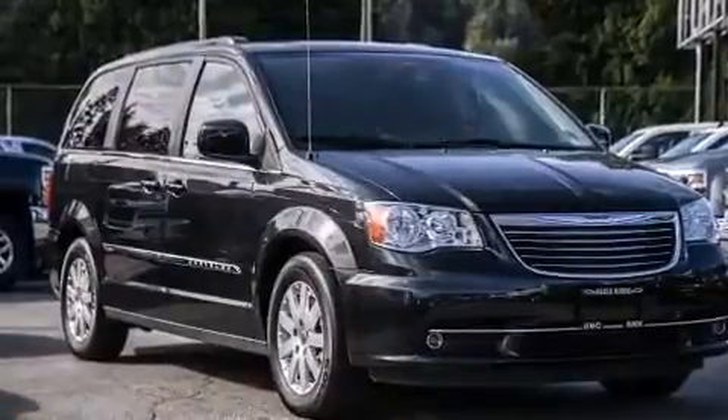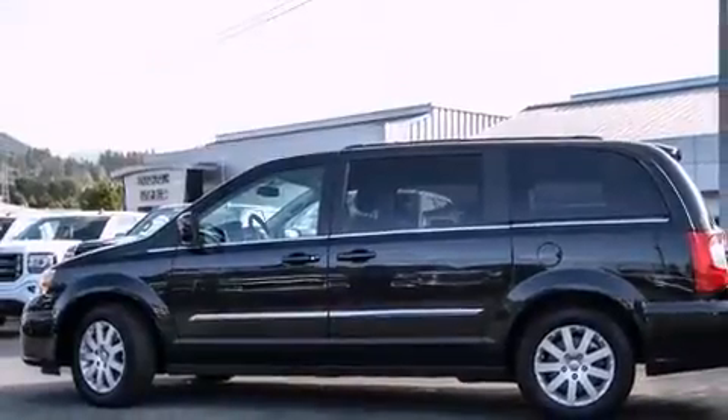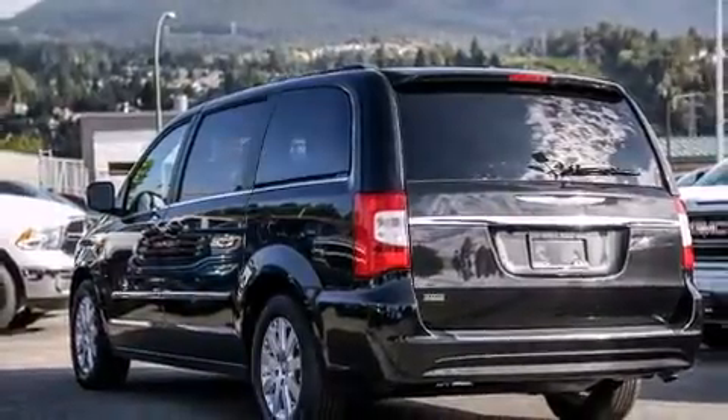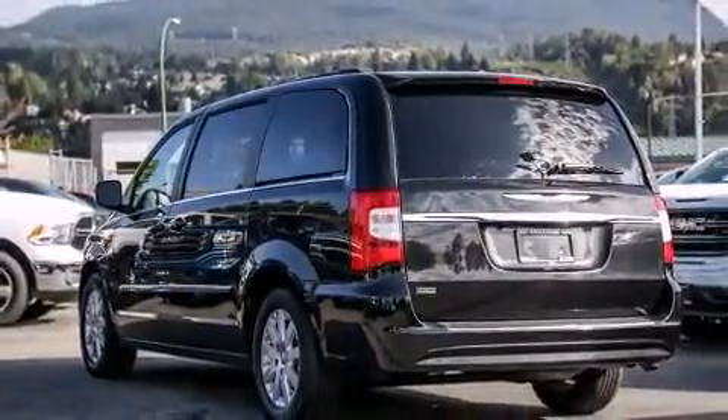Top features include front fog lights, front and rear reading lights, heated seats, power door mirrors and heated door mirrors, a power liftgate, a roof rack, and air conditioning.